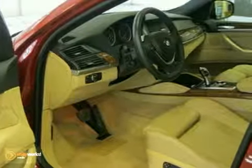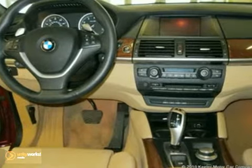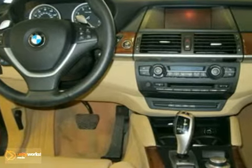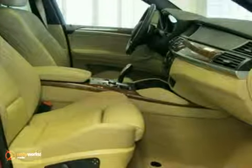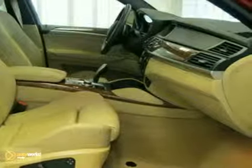The rear climate package consists of privacy glass, rear manual side window shades, and four-zone climate control. The premium package includes a universal garage door opener, auto-dimming mirrors, auto-dimming rear view mirror, lumbar support, storage package, digital compass mirror, ambient light package, and BMW Assist.